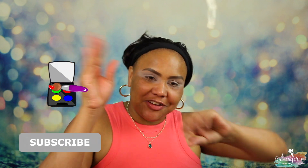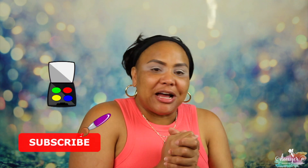Hi guys, welcome back to my channel. We are here again with another Foundation Friday, and today we're gonna test out About Face. I'm super excited about this one, so if you want to see how this foundation works, you already know what to do — keep on watching.